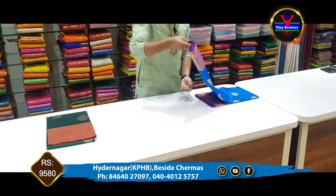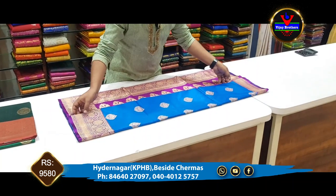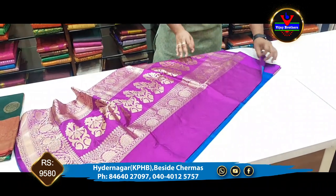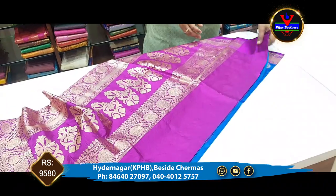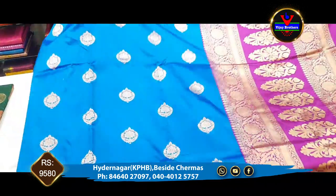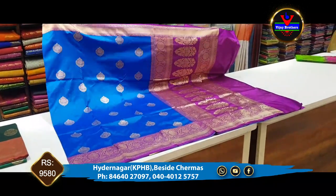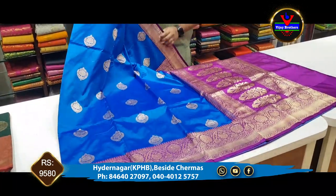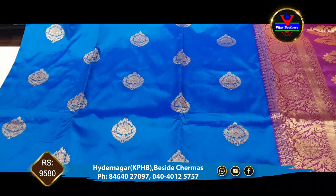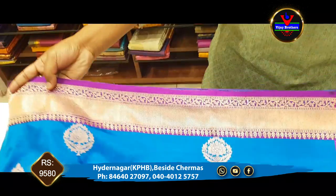The next piece is the blue and lavender combination. We have the blue color — this is a blue color combination with a completely lavender color blouse. This is a blue color in the middle part. This is a copper jerry. This is a 3-inch border.